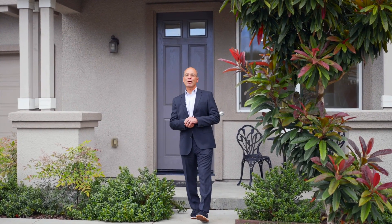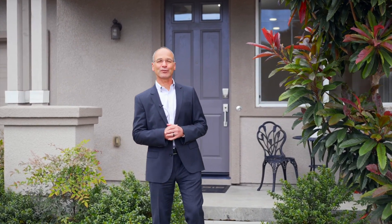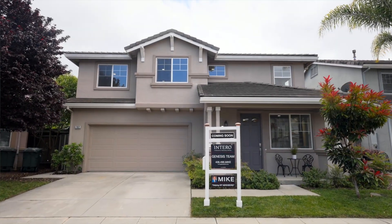It's my privilege today to bring you to our new listing at 792 Avalor Street in East Palo Alto. This great four bedroom two and a half bath is 2,220 square feet, has a nice backyard and a wide open floor plan. Let's take a look.